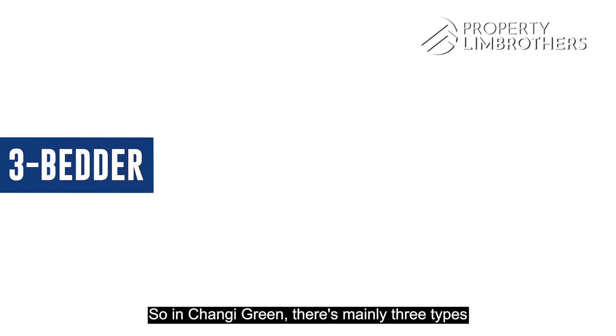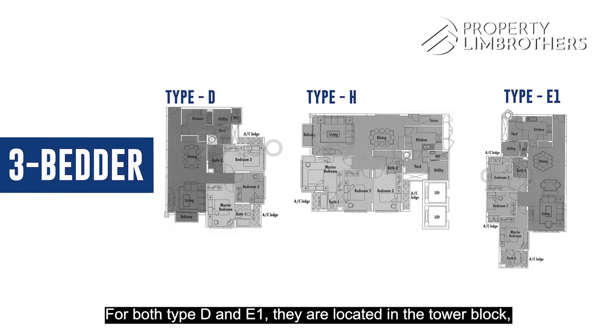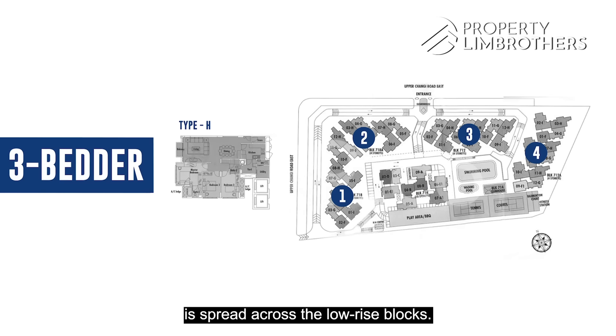In Changli Green, there are mainly three types of different layouts for the three bedders: Type D, H, and E1. For both Type D and E1, they are located in the tower block, whereas Type H — which is our unit — is spread across the low-rise block.